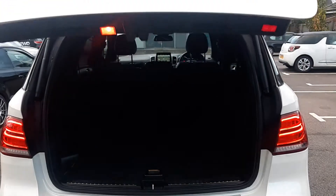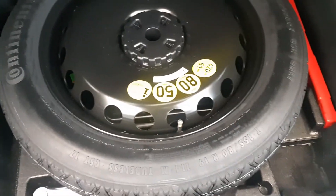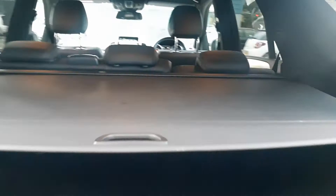Electric tailgate release with a button to go down as well. Nice boot size, all carpeted in black so it stays cleaner. There's a first aid kit, locking wheel nut, and under here a spare wheel — a skinny spare space saver Continental — plus a warning triangle and a tool kit and jack underneath. Another 12-volt to the side and a rear parcel cover — it's all there.